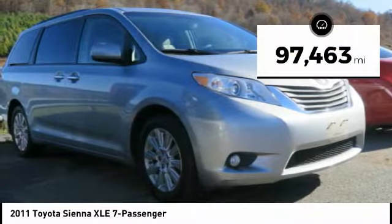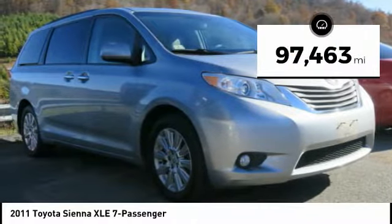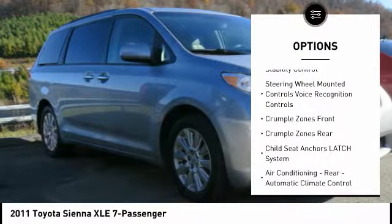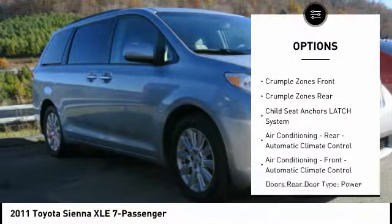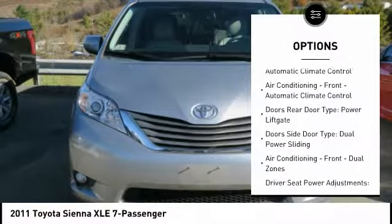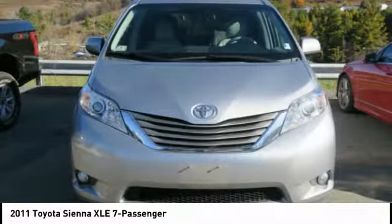This vehicle has less than 100,000 miles. Here are some of this vehicle's great options: stability control, traction control, power steering, cruise control, fog lights, compass, trip computer, clock, child safety locks, daytime running lights.